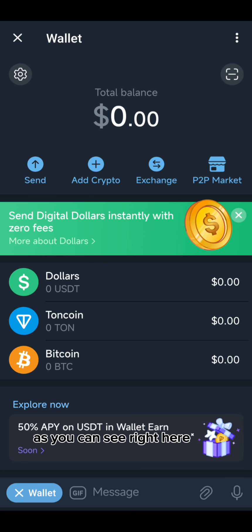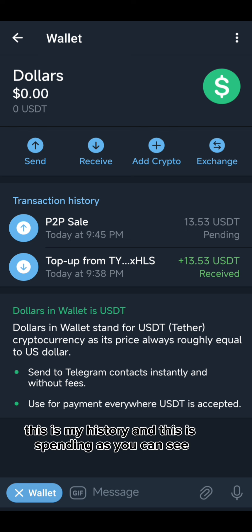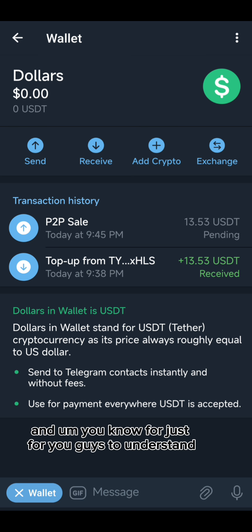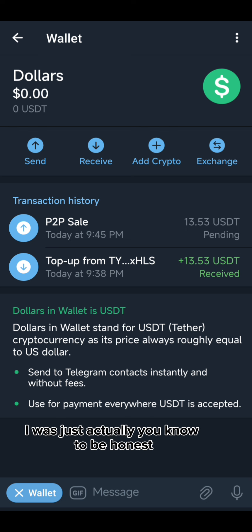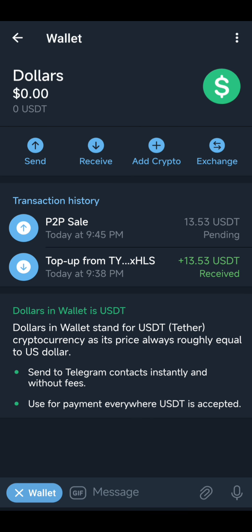Right now, as you can see, my balance is zero because this is P2P — they hold your balance during a trade. My deposit shows zero here. These are my history and spending records. I'm just testing this for you guys, walking you through how it works. I was actually going through the whole process just to run it and see how everything works.